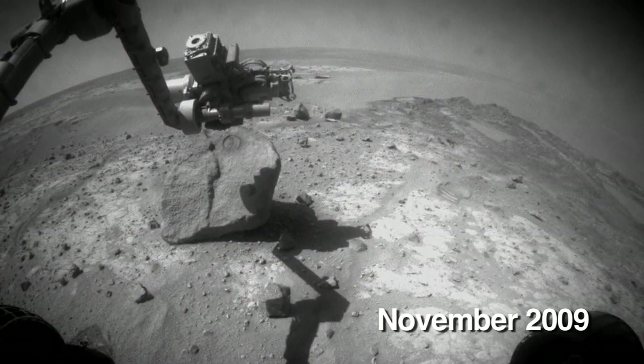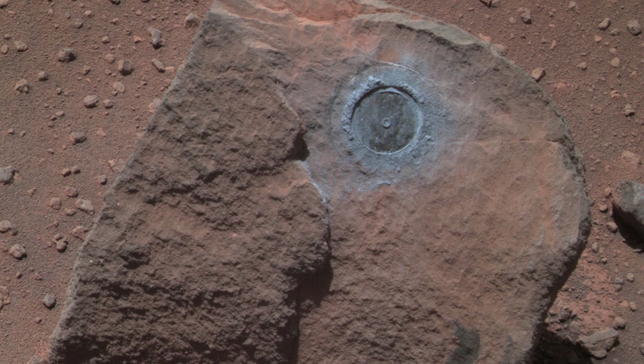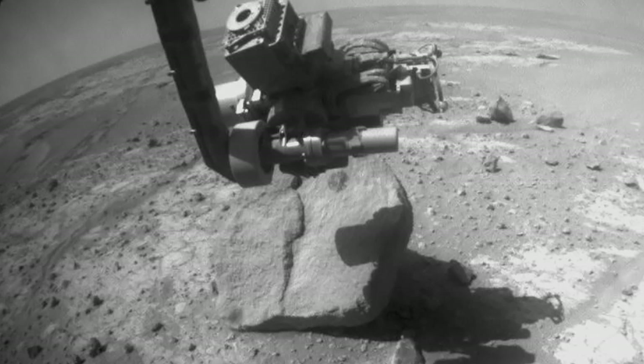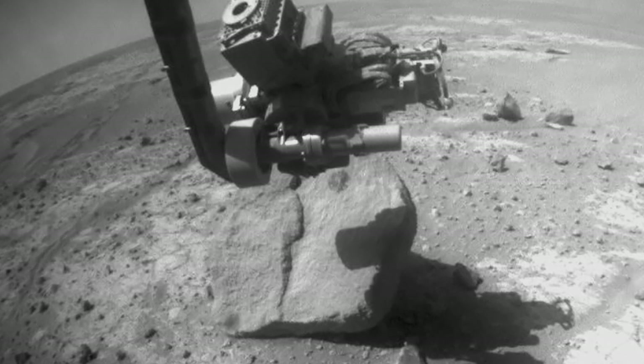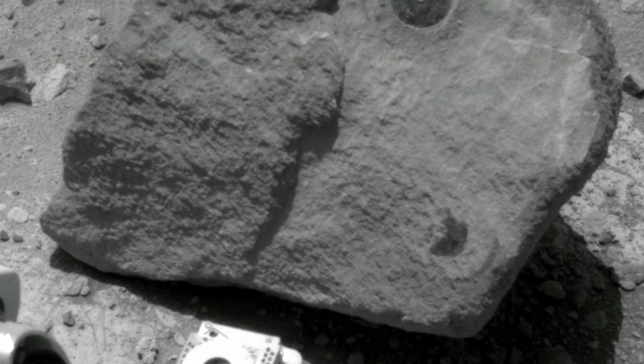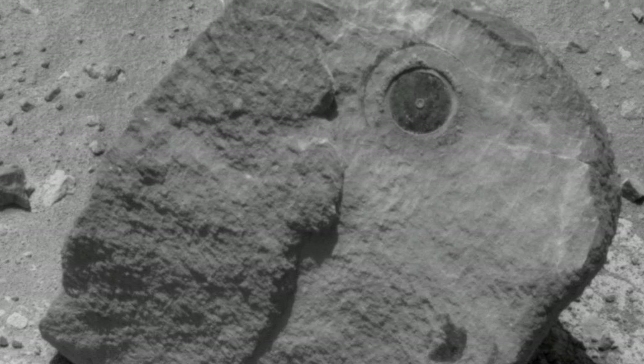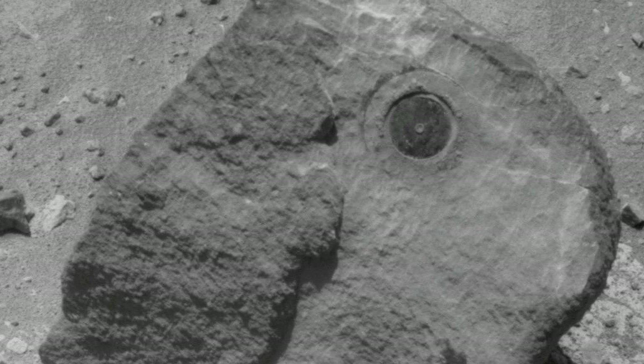Then just recently we found another large rock that was completely different, called Marquette Island. Once you've gotten rid of the weathering rind and measured its composition, it's a very olivine-rich basalt — a rock with big crystals, so it probably cooled slowly at some depth. This was some other piece of Mars that had probably gotten blasted off from a meteorite strike — a whole other piece of the planet that they can analyze and try to figure out how it fits into the whole geological picture of Mars.